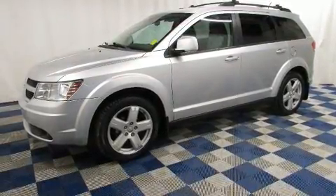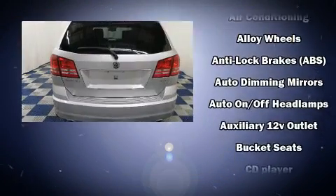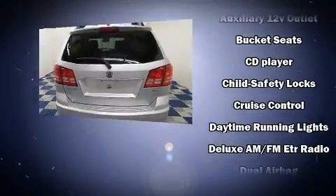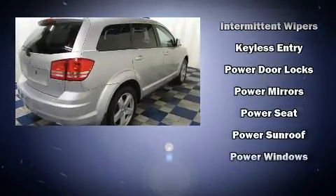Premium features include front and rear reading lights, a trip computer, an outside temperature display, a roof rack, rear wipers, and remote keyless entry. Third row seats provide an even greater maximum passenger capacity. Dodge also prioritized safety and security with a range of features.